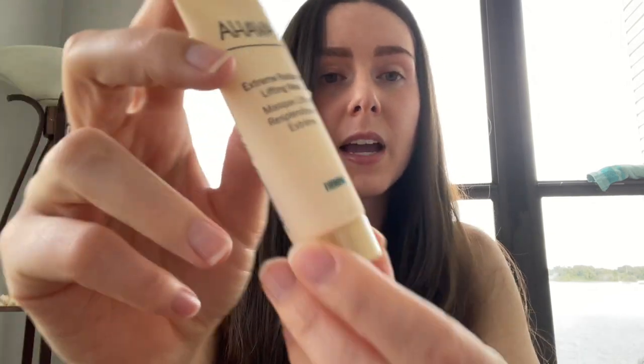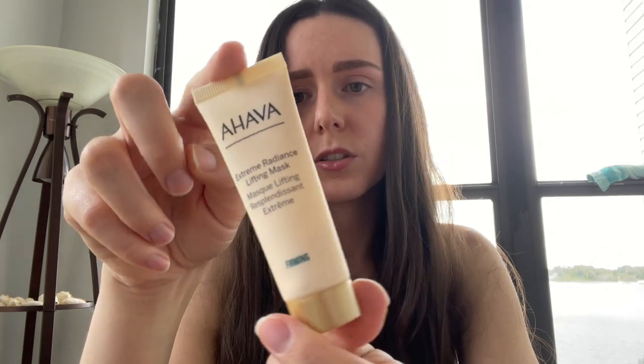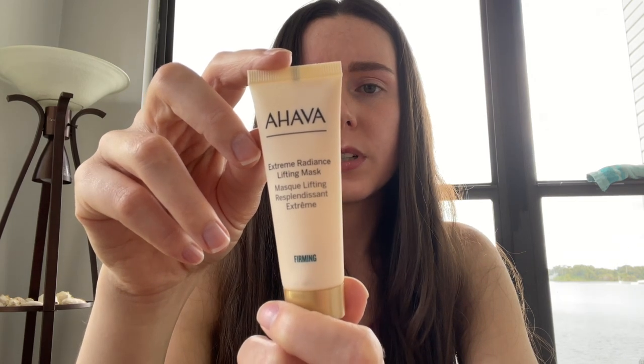We also have by Ahava — this is their firming extreme radiance lifting mask. I do like the Ahava brand products; their hand moisturizers are really nice. I don't know if I've tried their face masks or not. You leave it on for 10 minutes before rinsing off and avoid the eye area. I kind of want to try this on my neck area too.